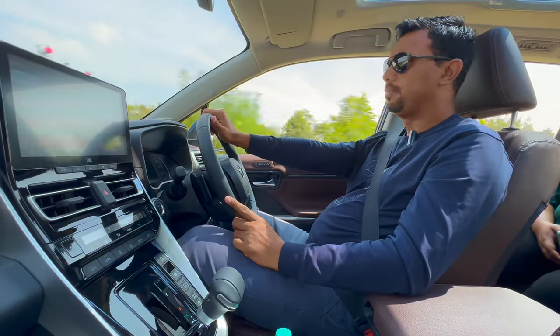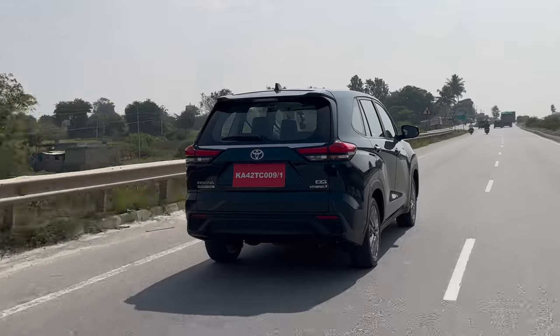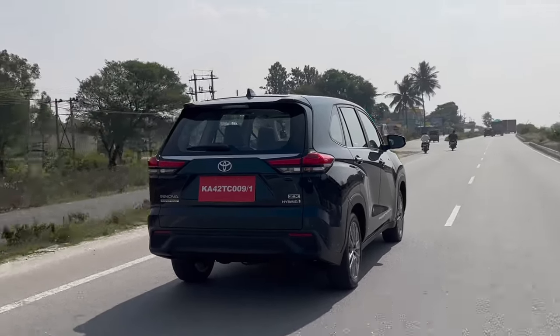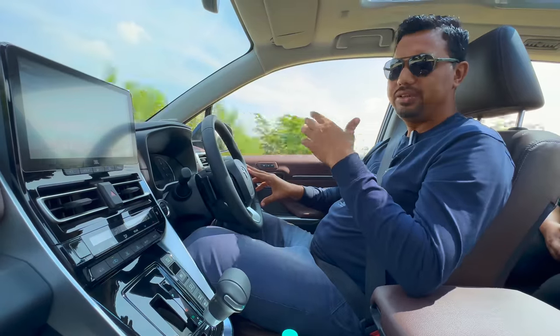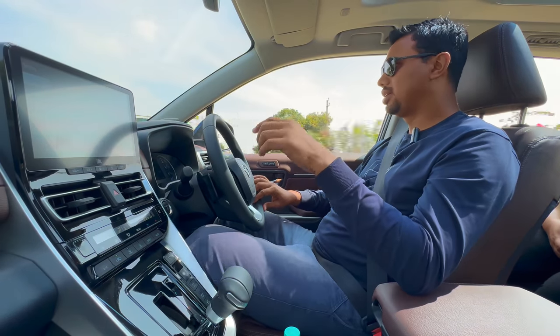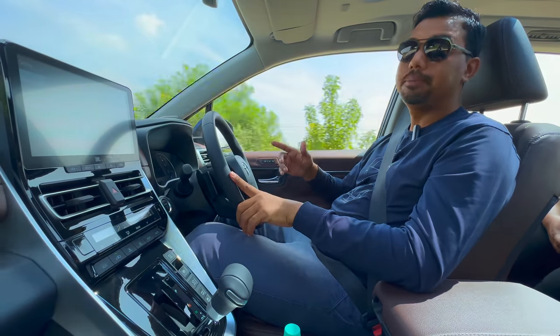These are all the features you will find in the ADAS package. Toyota has given it as a safety suite. You can also see many more videos on our YouTube channel — one video about the space, headroom, legroom and each row, and a second video where I have done a mileage test.